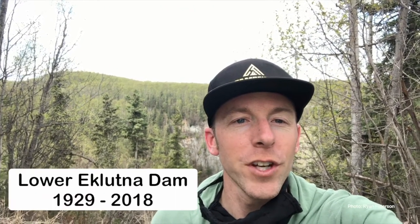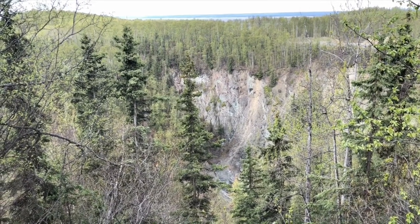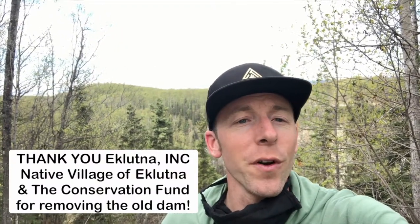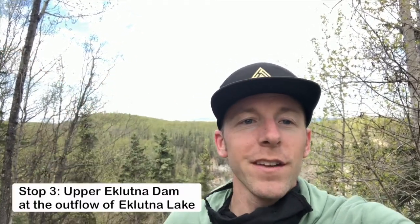This is stop number two on our video tour of the Klutner watershed. We are on the edge of the Klutner River Canyon — this is looking at where the lower Klutner Dam used to be. The lower dam was removed just a couple years ago. That was a big win for fish, and it was effectively part one in restoring the river. Now that salmon can access the eight miles-plus of upstream habitat, they just need water to be able to do so. Putting that water back in the system is what phase two of restoring the Klutner River is all about. Next up, we're going to head up to Klutner Lake.